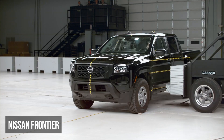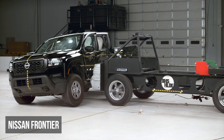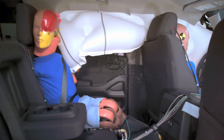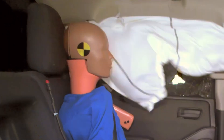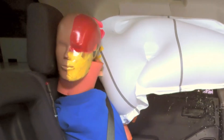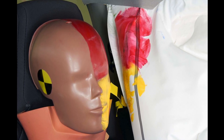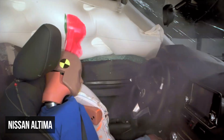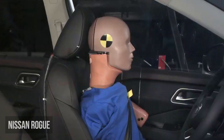The Nissan Frontier nearly scores top marks across the board, except for one major problem. The design of the curtain airbag has inadequate protection because it allows the rear seat dummy's head to strike the C-pillar and D-ring hard. As we've seen throughout this video, many Nissan models appear to have problems with ineffective head protection from their airbags.